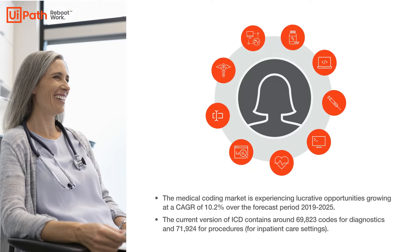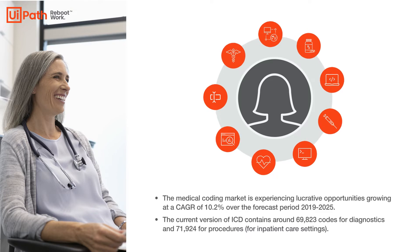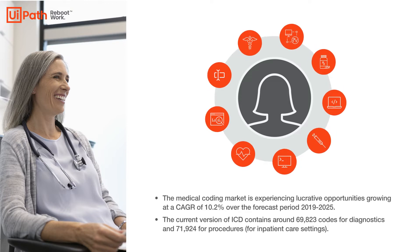The codes are entered onto an insurance claim form that is subsequently sent to the insurance company. Medical billing is the process of submitting and following up the claims with health care insurance companies in order to receive payment for services rendered.